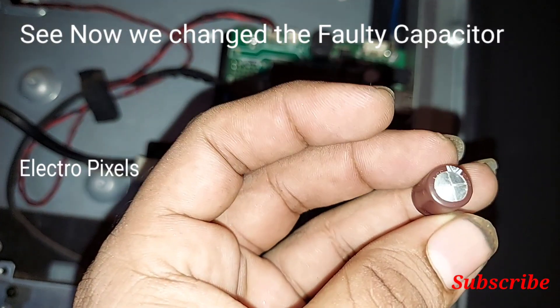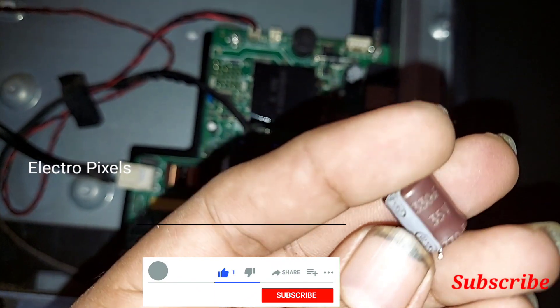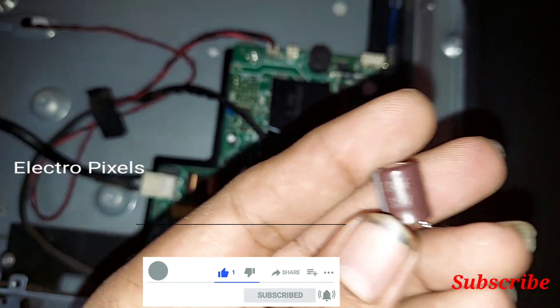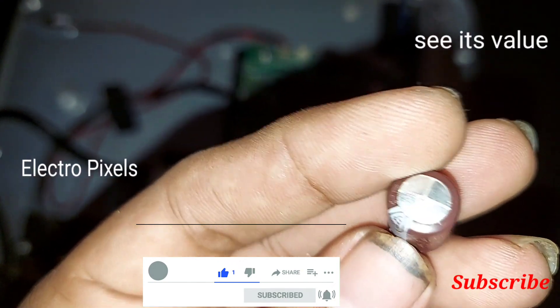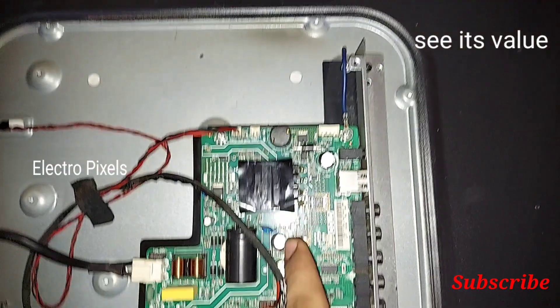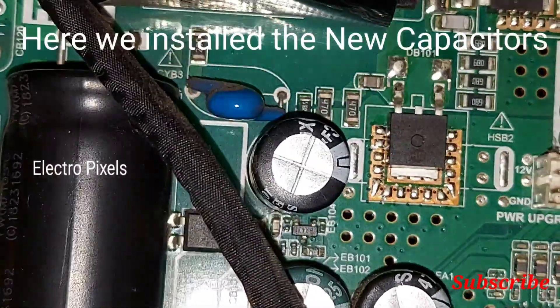Let's change it now. We removed the faulty capacitor — you can see it is a 35-volt capacitor. We install the new capacitor, replacing the old one.